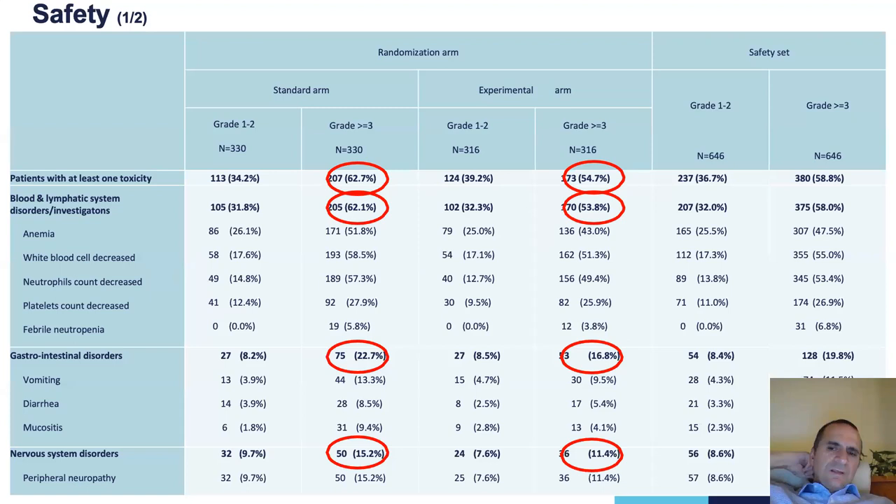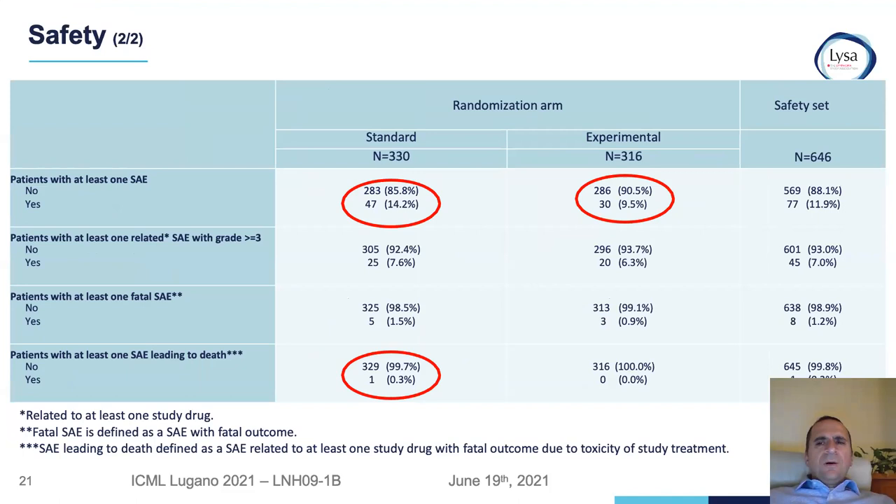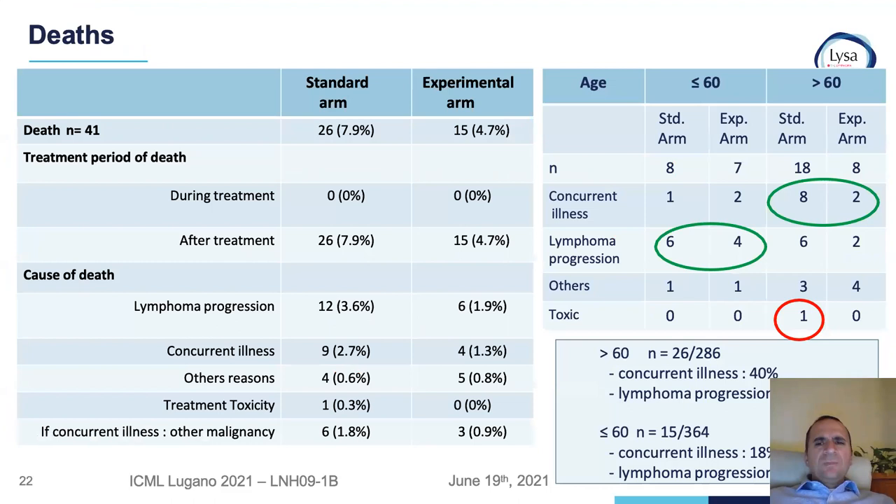Toxicities were more frequent in the standard arm, as patients received more chemotherapy — mostly hematological toxicities, GI toxicity, and peripheral neuropathy. Deaths due to toxicity were almost none; only one death in the standard arm was related to toxicity. Deaths occurred in patients above 60 in both arms but mostly in the standard arm because of concurrent illnesses, probably explained by greater chemotherapy exposure combined with more comorbidities.